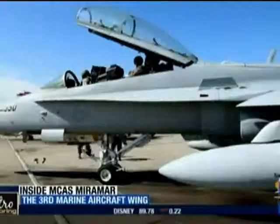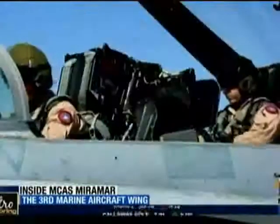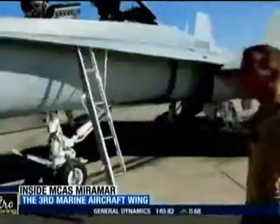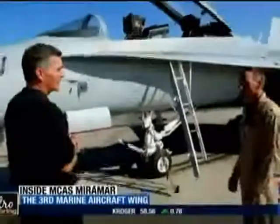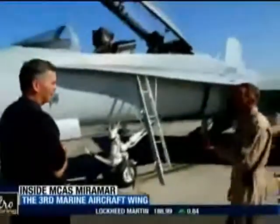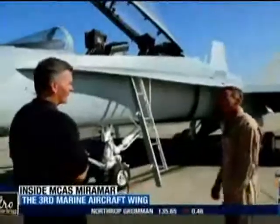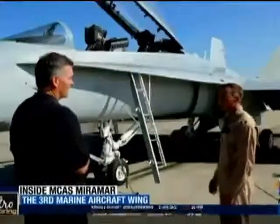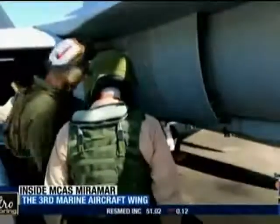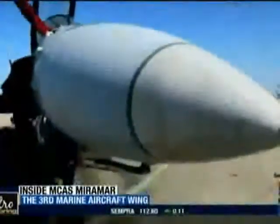Specialized training aircraft like this one feature dual controls for a student pilot and an instructor. We only have about ten to fifteen at any one time, so this is a very limited asset. It drives the training syllabus because of the high demand, and only the best make it through — some forty-five to sixty pilots each year are brought through the program here.